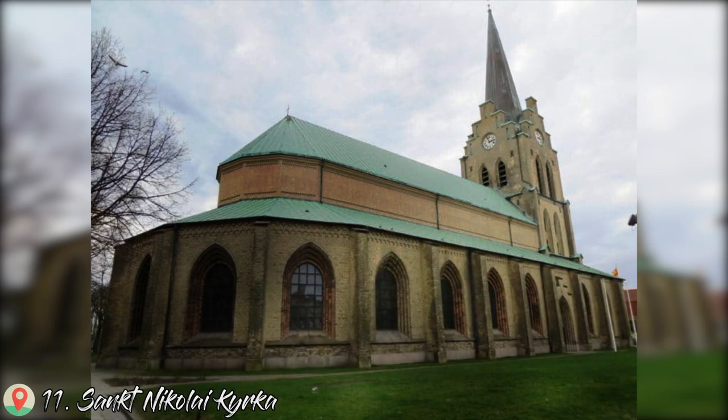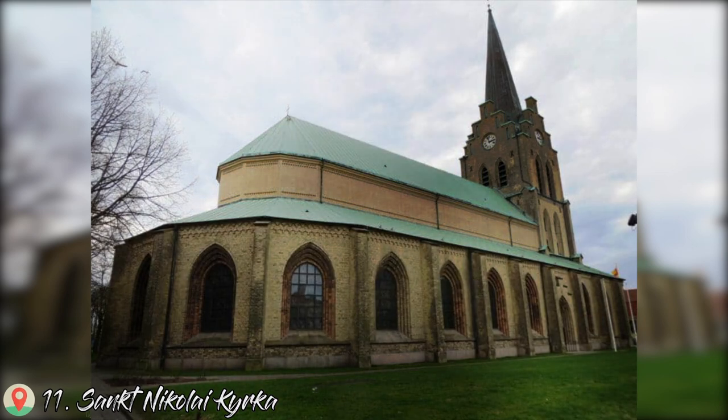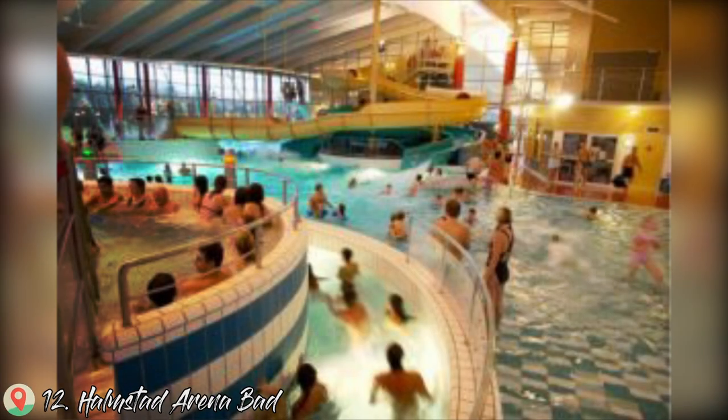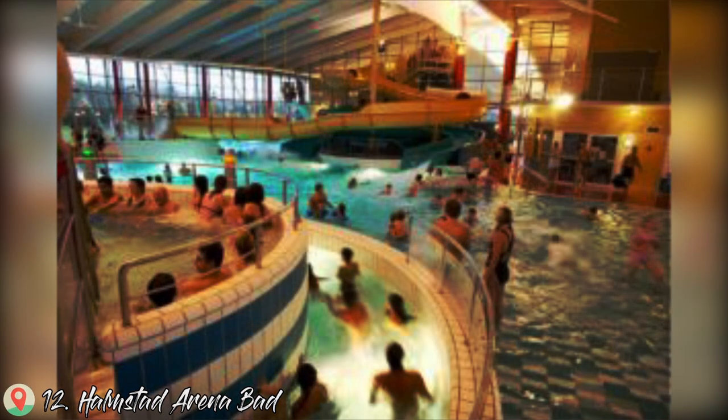Number 11: St. Nikolaj Shyrka. Number 12: Halmstad Arena Bed.